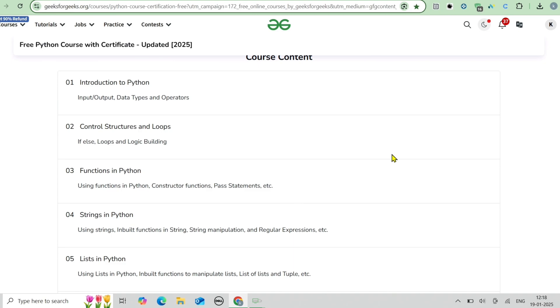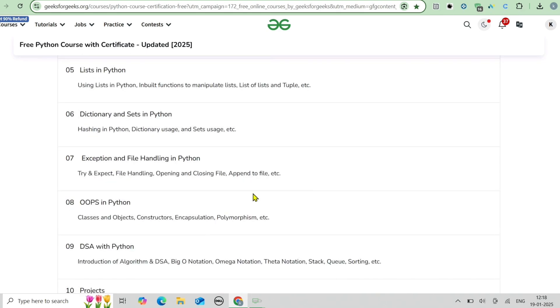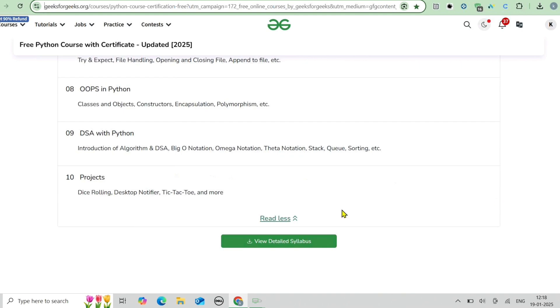You'll also learn functions and modules for writing reusable code, file handling, object-oriented programming, advanced topics, DSA with Python, and more. You'll also get to build projects such as a dice rolling game, a desktop notifier, and a Tic-Tac-Toe game.